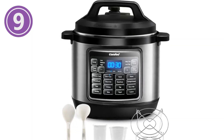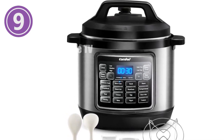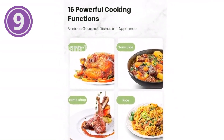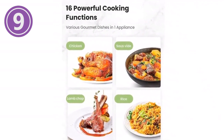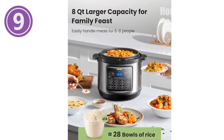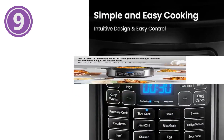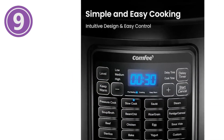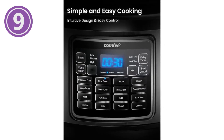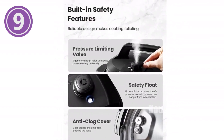Introducing the COMFEE 16-in-one electric pressure cooker. This multitasking kitchen wonder offers 16 preset functions — effortlessly cook meat, oatmeal, beans, and more. With an eight-quart capacity, prepare meals for six to eight people with ease. Ten advanced safety features ensure worry-free cooking. A 24-hour delay timer lets you plan your meals in advance for stress-free dining. It also includes six helpful accessory components for added convenience. Don't miss out on the ultimate kitchen companion.